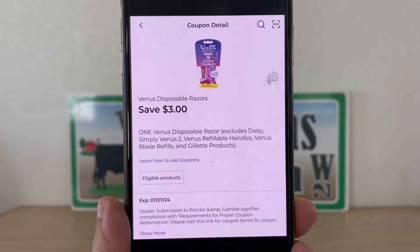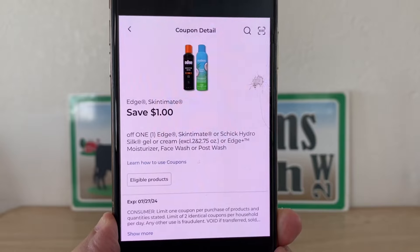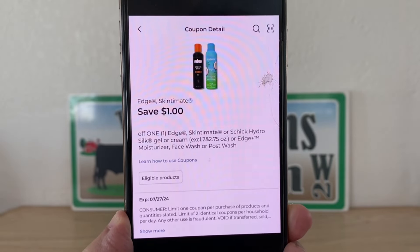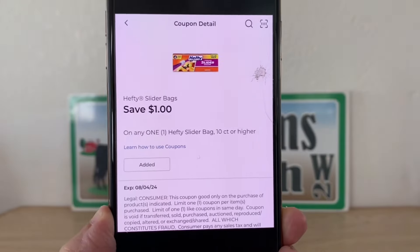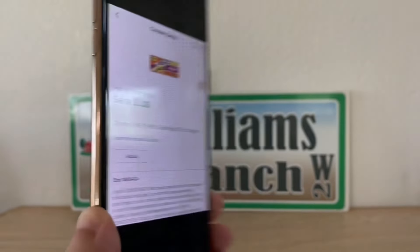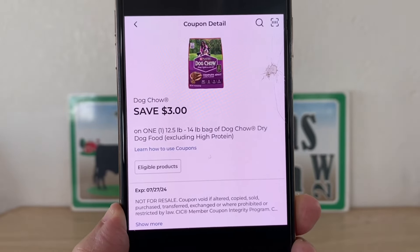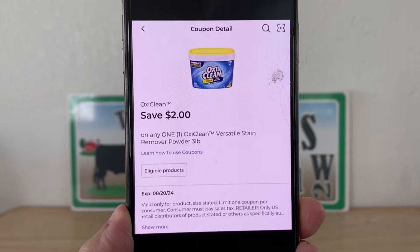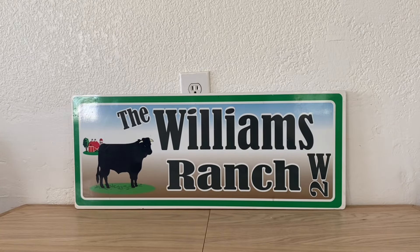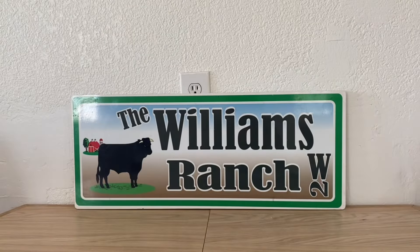When it comes to manufacturer coupons, Ranch Fam, you do not want to clip each and every one. For example, if we have an Edge $1 and an Edge $2 and they both attach to the same product, you want to make sure you only clip the $2 Edge, because Dollar General does take the lower value coupon off first. You want to be specific when it comes to clipping your manufacturer coupons. Do not go in and clip all of them — we do not have an unclip button in our app, so once it's on your account it is on there until it expires or until you utilize it, and it can interfere with some transactions.